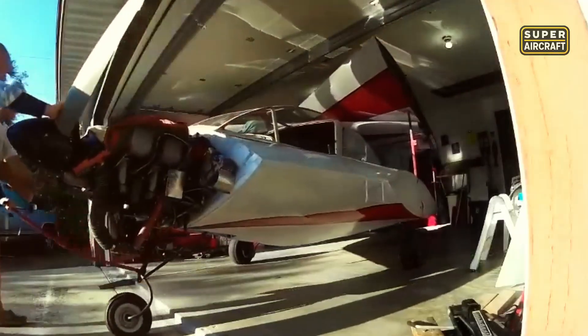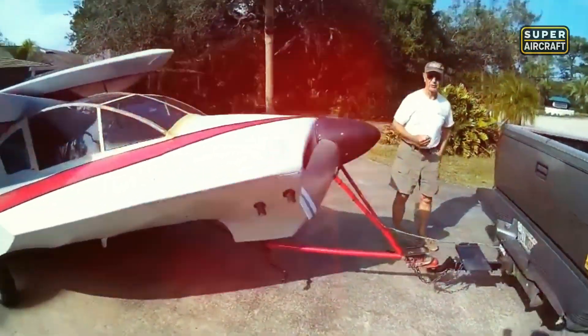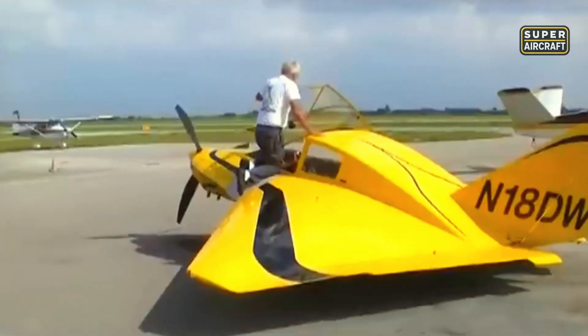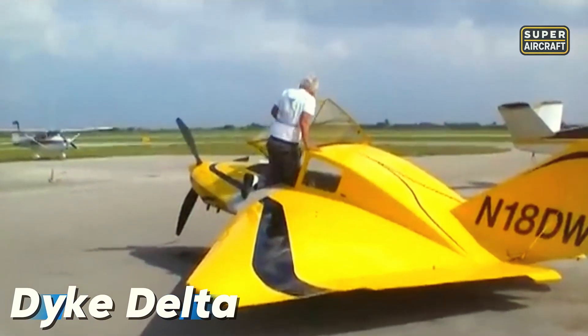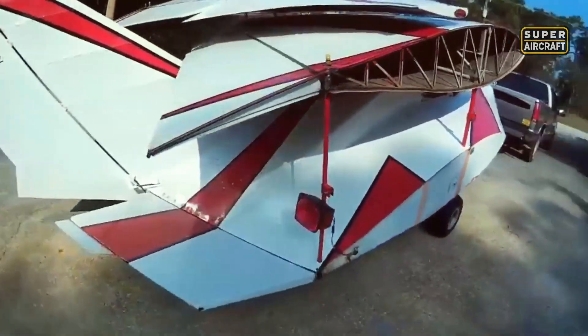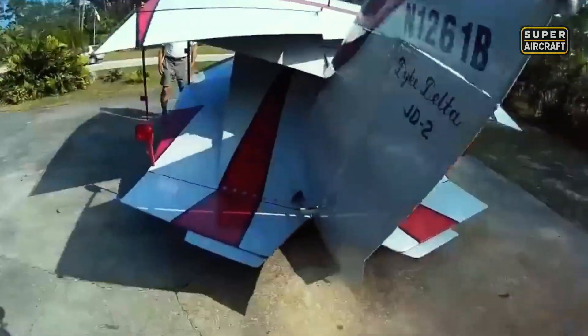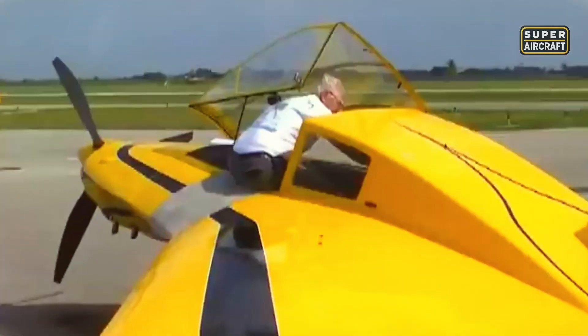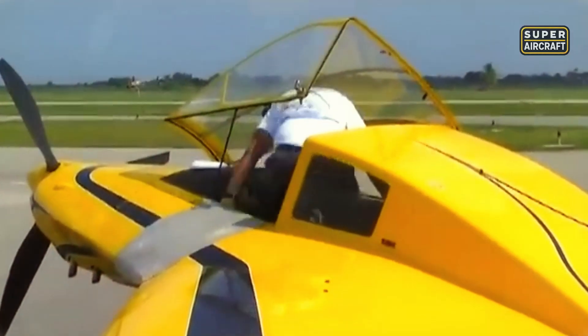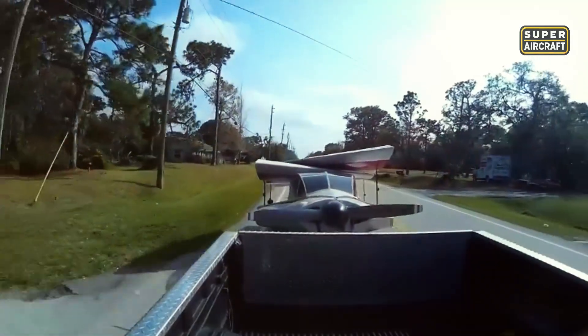In the 1960s, when supersonic fighters defined military power, a civilian aircraft emerged that looked like it belonged in combat. The Dyke Delta was the brainchild of John Dyke, designed as an experimental home-built. Its sharp delta wing mirrored the aerodynamic choices of Cold War interceptors, shocking aviation circles with its military look and unorthodox style.